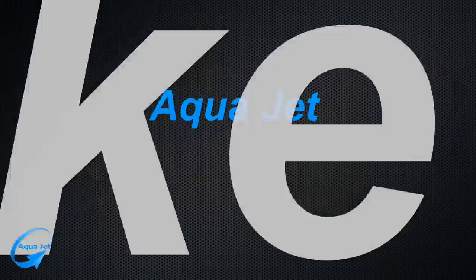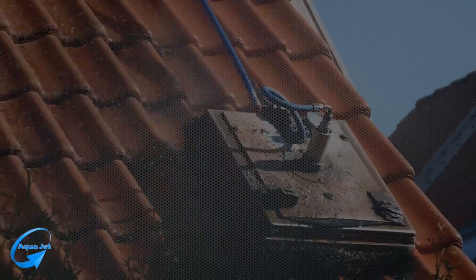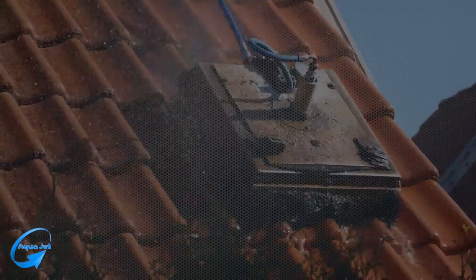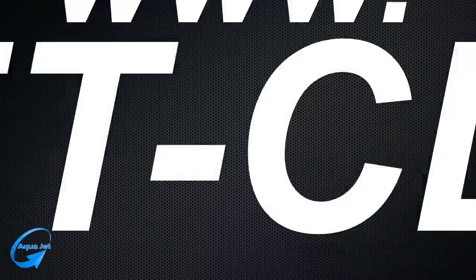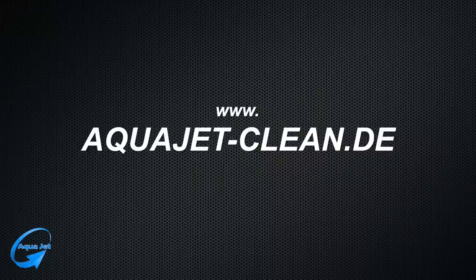AquaJet. Make it clean. The first choice for professionals. If you're interested or have questions, we'd love to talk. Go to www.aquajet-clean.de for more details.